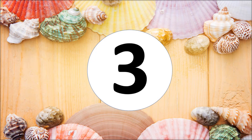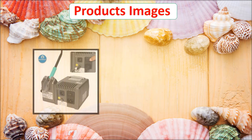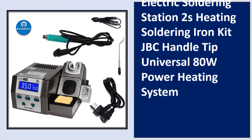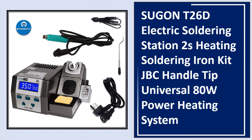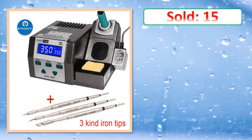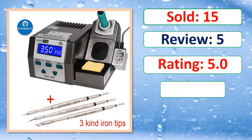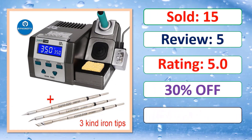At number three: product images shown. Details include units sold, review count, rating, and percent off. Check the link in the description.